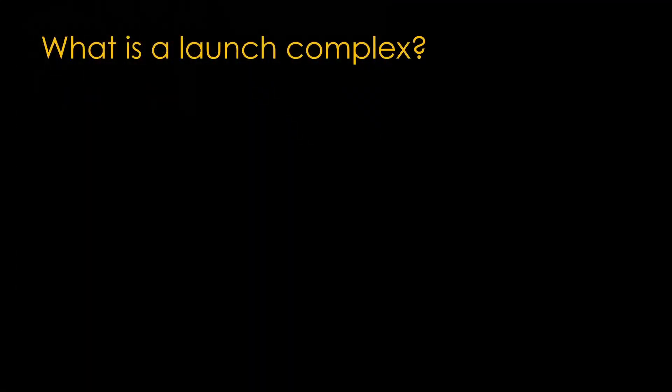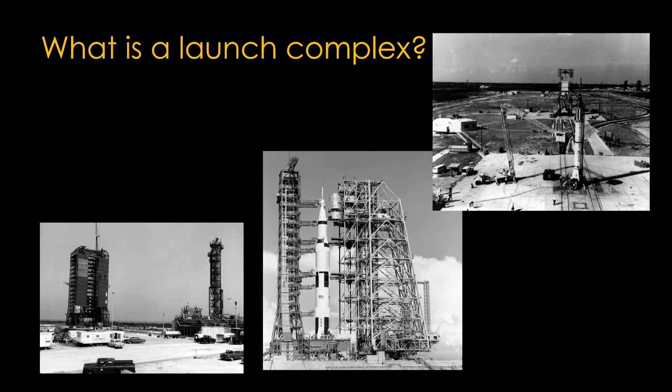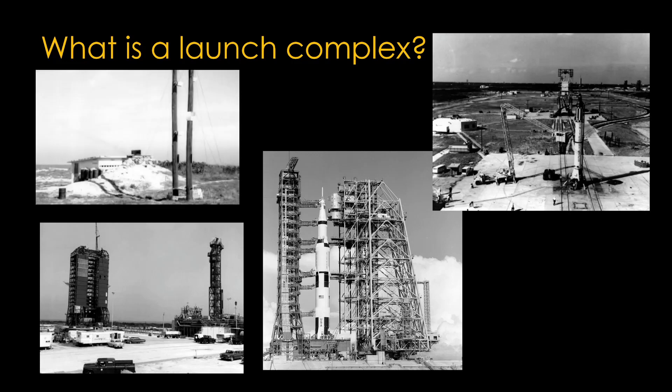We should probably define what a launch complex is. We're used to big complexes like the Pad 39A complex used by Apollo, or Pad 36A and B used for Atlas Centaur. But the term also applies to simple setups, like the one used for Redstone, or even one used for Matador cruise missile launches. Note that the launch pad is the physical support for the rocket, while the launch complex includes the launch pad and all the support equipment. In common usage, this distinction is very often ignored.